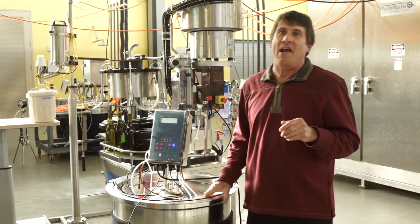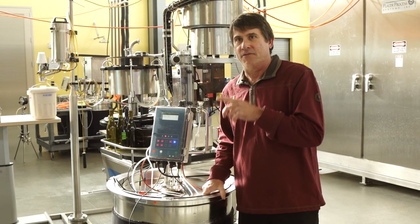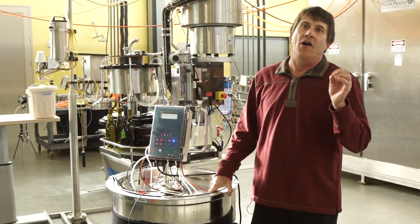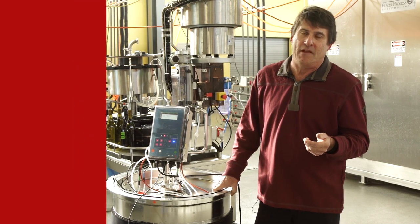But nothing takes away from the attention to detail that the winemaker must take to the actual fermentation itself — to determine if the smells that we're getting off the fermentation are exactly what we're expecting, and if they're not what we're expecting, how can we react to them.